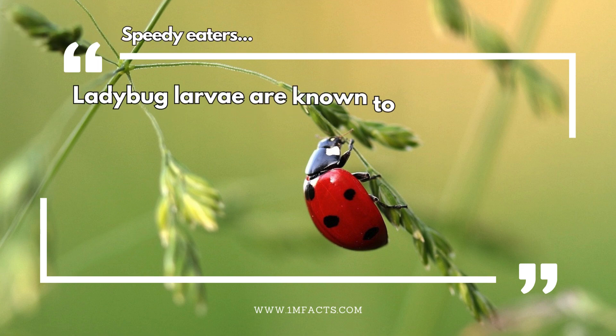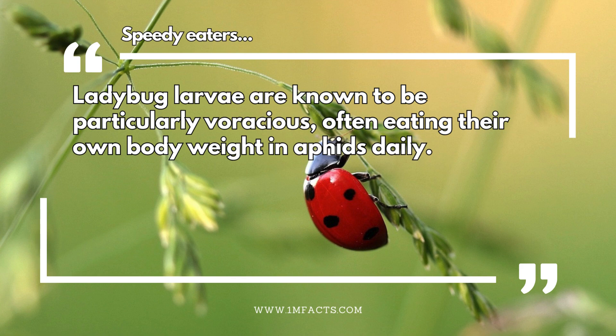Speed eaters. Ladybug larvae are known to be particularly voracious, often eating their own body weight in aphids daily.